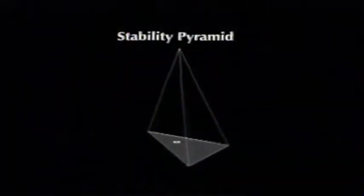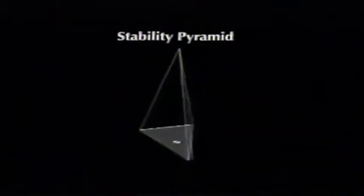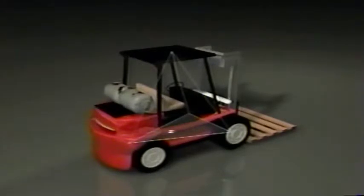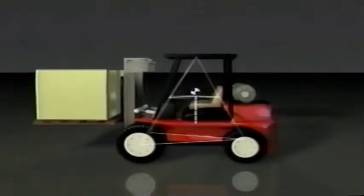A key concept every operator should be familiar with when raising the mast is the stability pyramid. The concept is simple: everything has a center of gravity — a single point where it will balance in all directions. Your forklift's center of gravity has to stay inside the lines of stability that make up the pyramid; otherwise, it will tip over. When you pick up a load, the CG of the load and the CG of the forklift join together to form a combined center of gravity. The higher the load is lifted off the ground, the less area the combined center of gravity has to move around inside the pyramid, which causes stability to decrease.